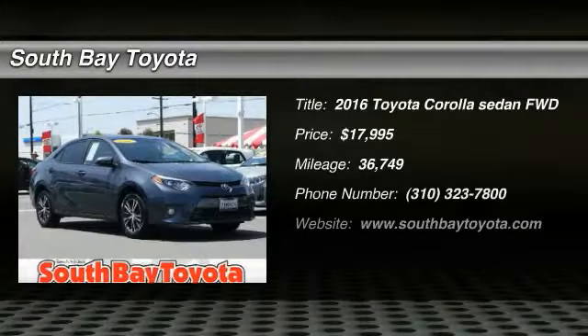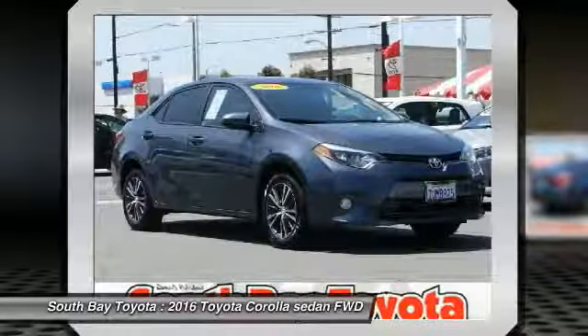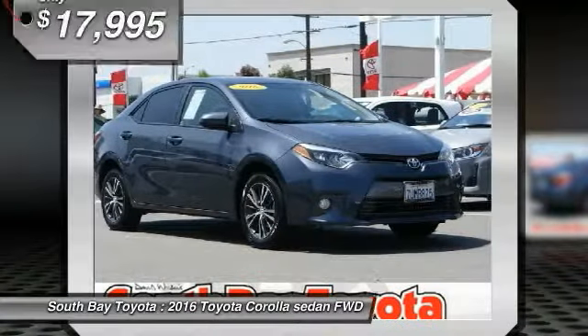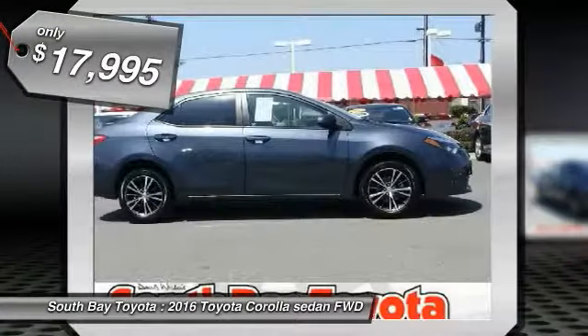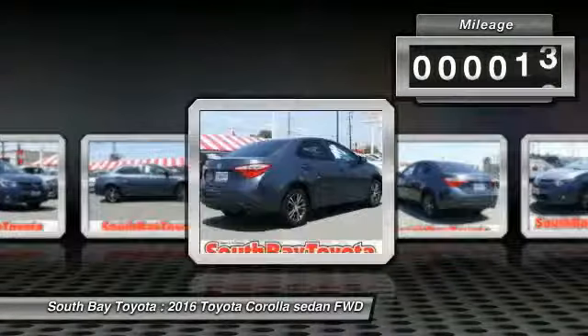South Bay Toyota, proudly serving Gardena, Torrance, Hawthorne, Carson, Compton, and surrounding California locations. This great 2016 Toyota Corolla is equipped with a 1.8L 4-cylinder dual VVT-i engine.